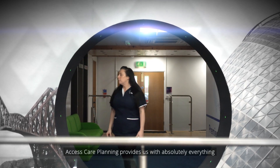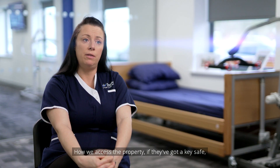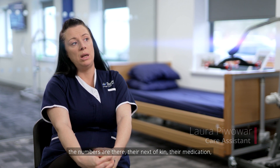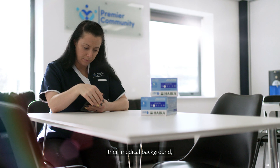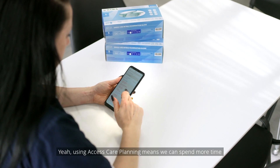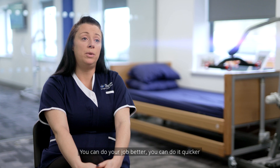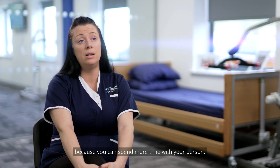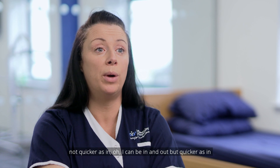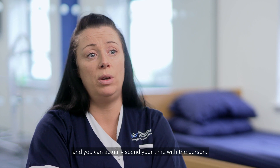Access Care Planning provides us with absolutely everything we need for the service user — how we access the property, if they've got a key safe, the numbers are there, their next of kin, their medication, their medical background, everything required for that particular visit. Using Access Care Planning means we can spend more time with people and less time reading up on what they want. You can do your job better — not quicker as in in and out, but quicker as in not having to spend time on the admin side. You can actually spend your time with the person.